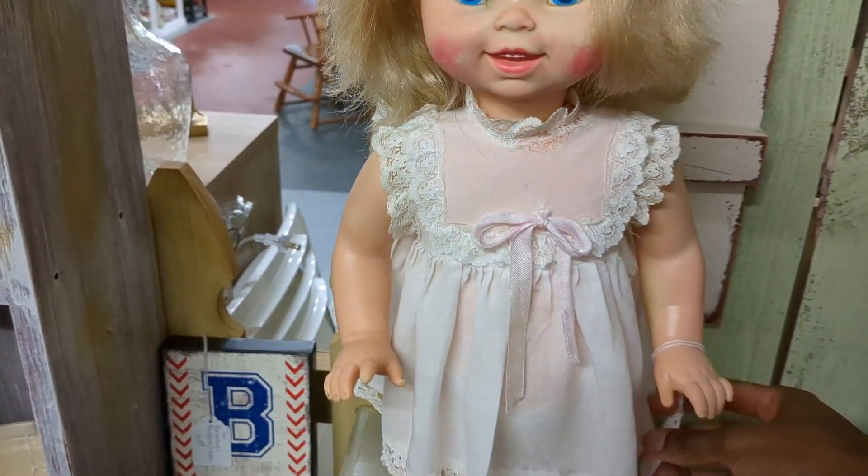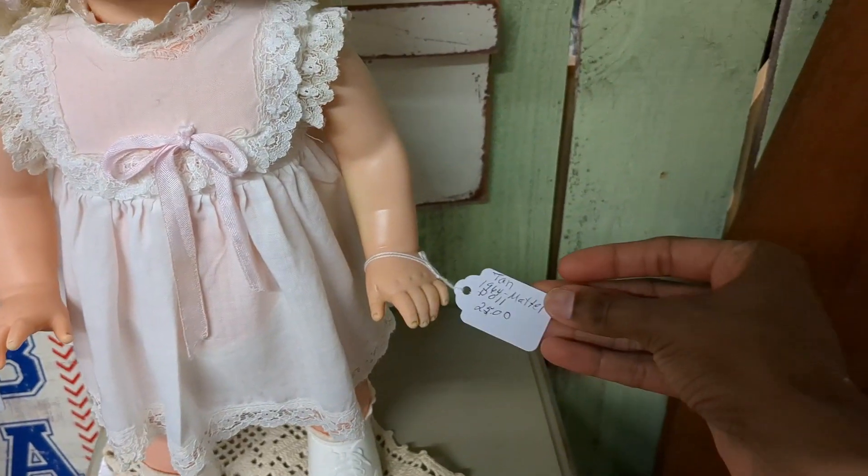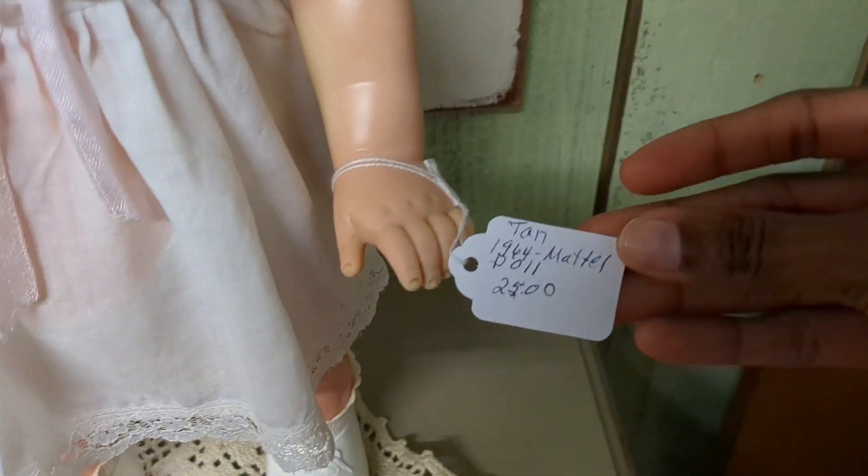Here's another really sweet doll that I found at the thrift store. I don't know who she is exactly, so if you guys know let me know in the comments, but she was really pretty, really cute.